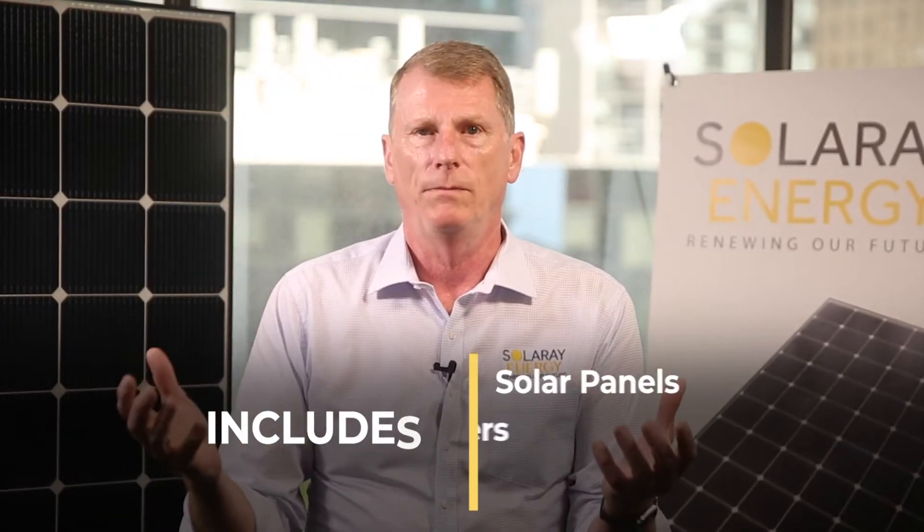Hi. This is a video about what's the best solar system available in Australia today. It's a comprehensive look at all the different components – panels, inverters and the software that makes it all work well. If you only want to look at a section of it, please click on one of the chapter links below. I really hope you find this valuable.